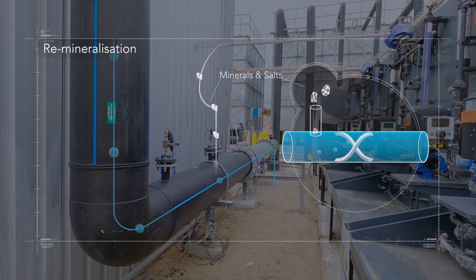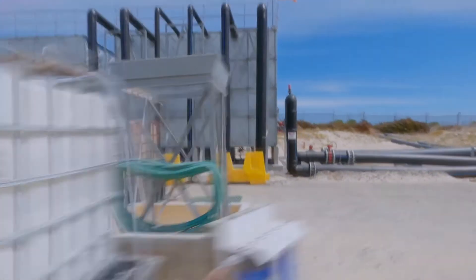This advanced water purification process is so effective in cleaning the water, it even removes salts and minerals. But our bodies need some of these, so to keep the water fresh, healthy and tasting great, vital mineral salts are reintroduced at optimum levels.